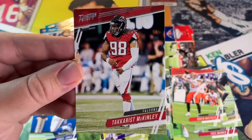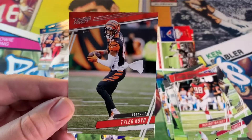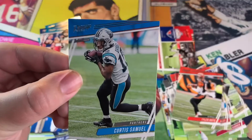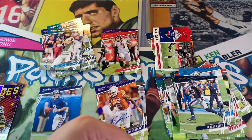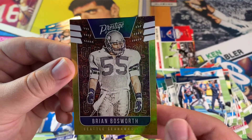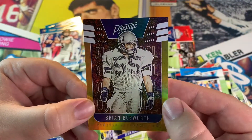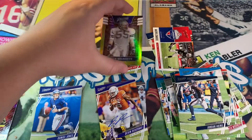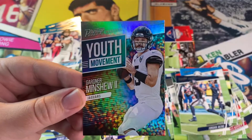We got McKinley — he was upset he didn't get a contract extension, I believe. Tyler Boyd, Curtis Samuel, Jordan, Brian Bosworth — wow, that's sick! Seattle Seahawks, and it's numbered: 26 out of 50. Nice, Brian Bosworth — super sick. I like me some good old legends. Gardner Minshew — sweet.